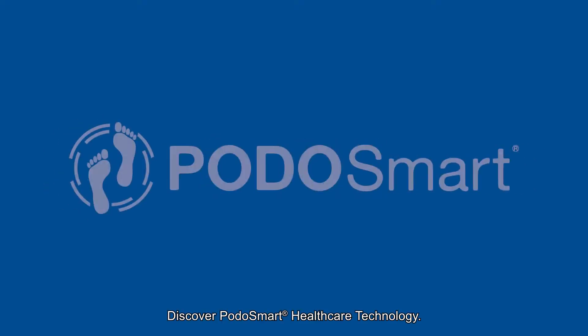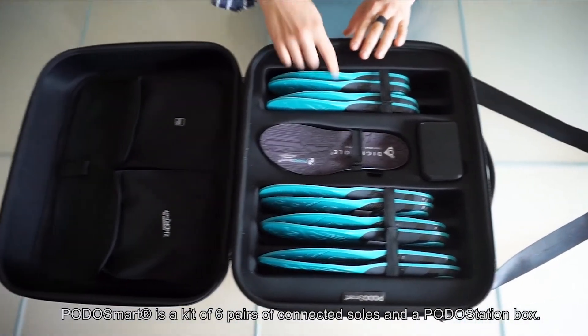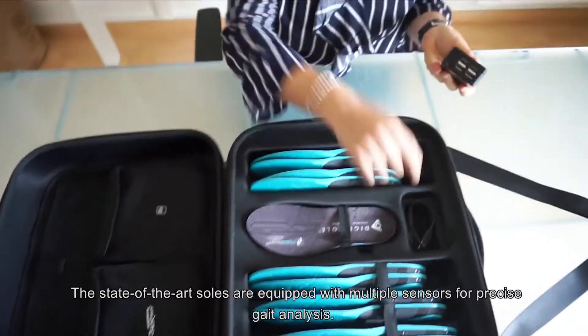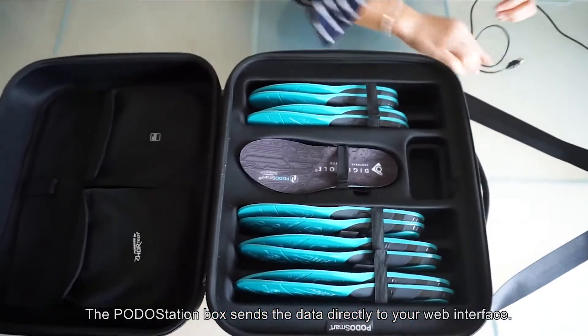Discover Podosmart Healthcare Technology. Podosmart is a kit of six pairs of connected soles and a Podostation Box. The state-of-the-art soles are equipped with multiple sensors for precise gait analysis. The Podostation Box sends the data directly to your web interface.